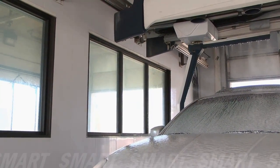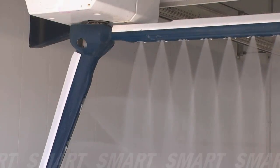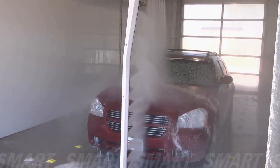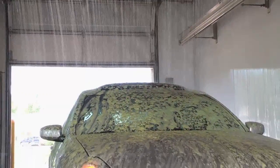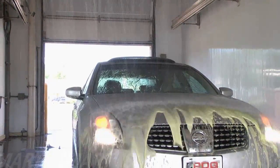Infused with Smart 360 Technology, the Laser Wash 360 is responsive to the dynamic conditions in the wash bay, increasing uptime and optimizing the wash process. Rest assured, PDQ's Smart 360 Technology is watching over your wash, ensuring it's ready car after car.